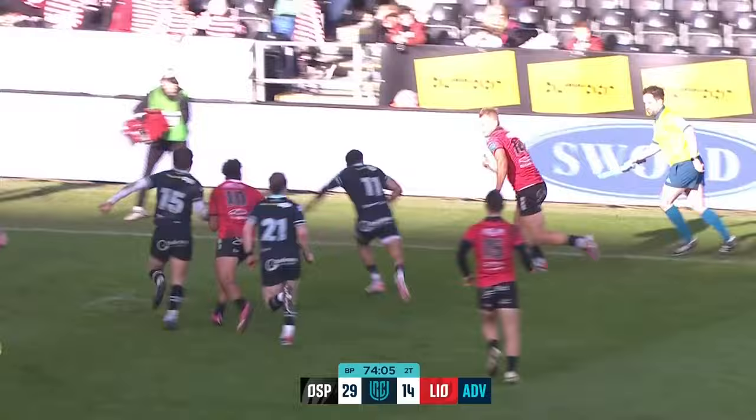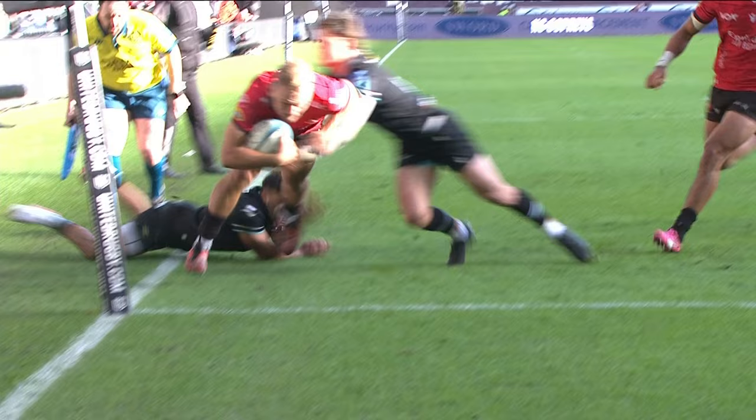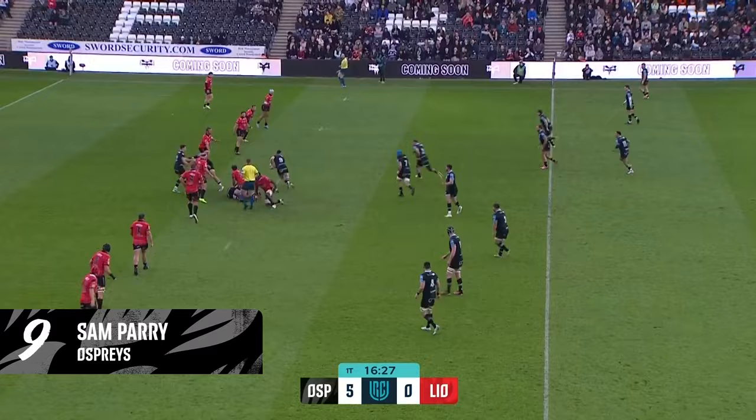Boshoff offside in midfield, multiple offences for the Ospreys. Horne with a pass out wide to Creel. Is he in the corner? I want to check the ground in. It looks good for me live, up here, from here. Looks like he's in possession and there's a clear press. There's the decision then — try stands.